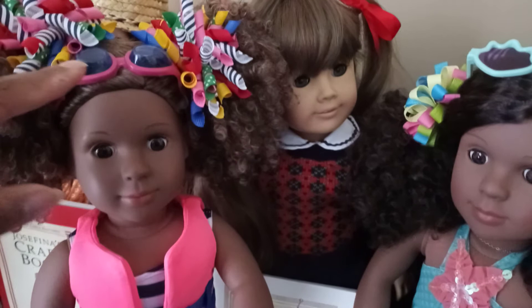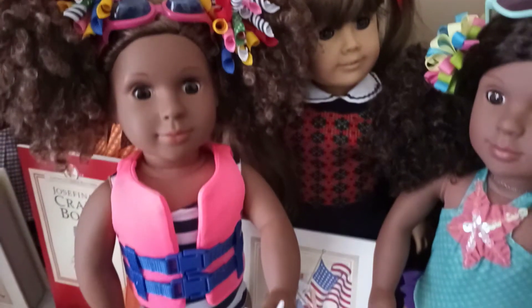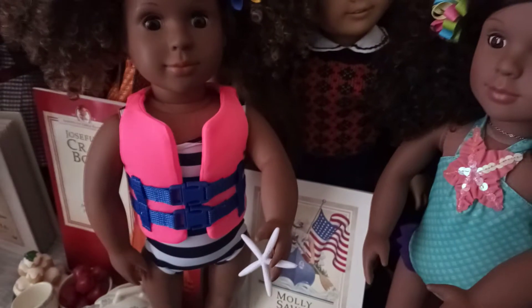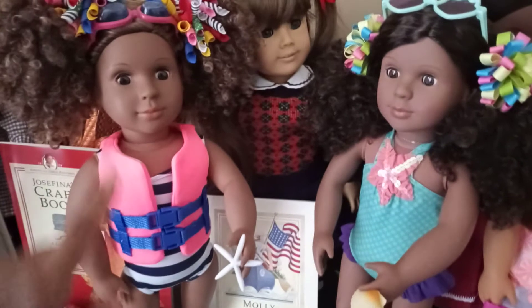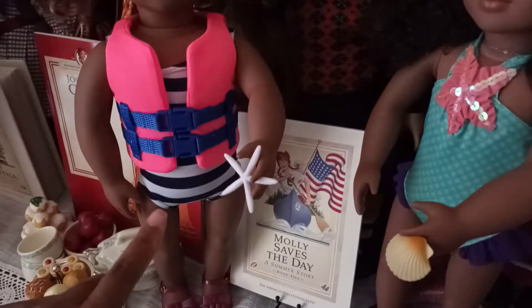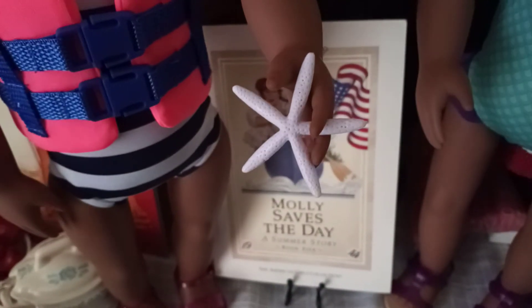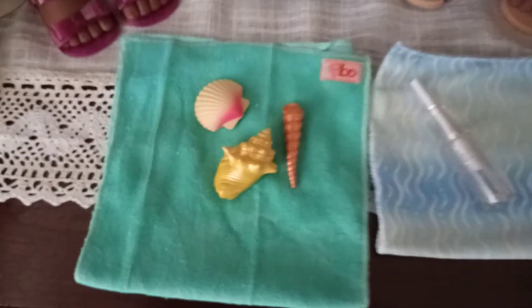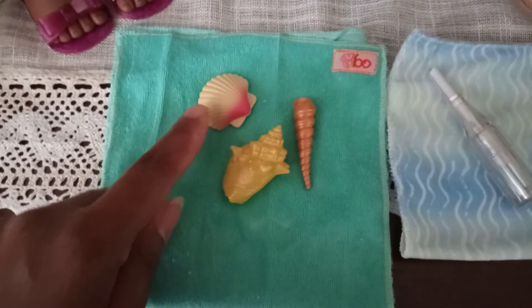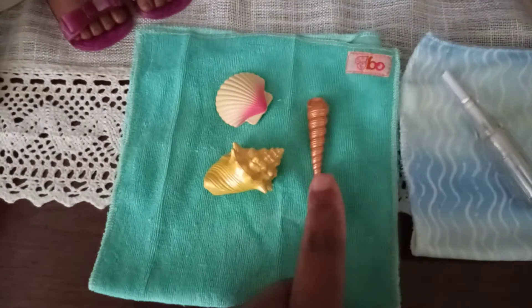Danelle does come with goggles, and I like how they're able to sit on her head. She also comes with a life vest — I believe in the book there's something that happens on the beach that requires Danelle to wear one. She has a little starfish, and she comes with a set of faux shells: a clamshell, a conch shell, and this unicorn-looking shell.